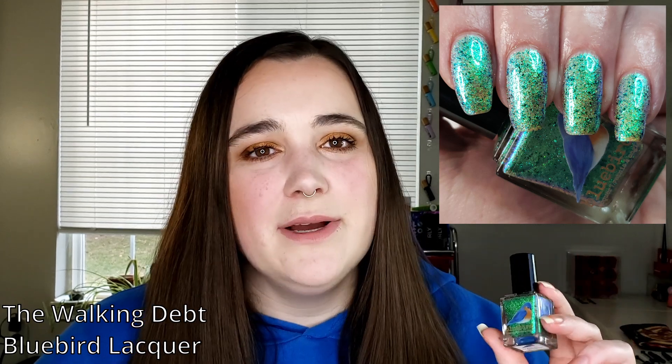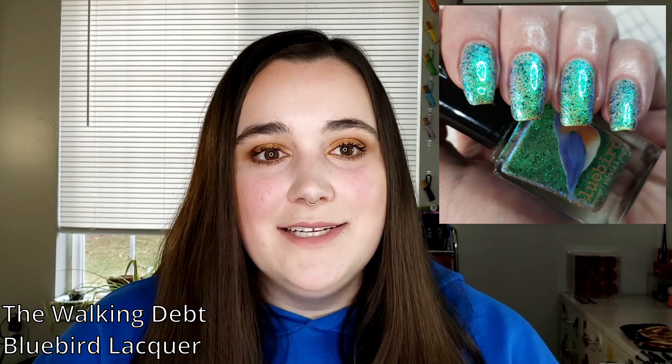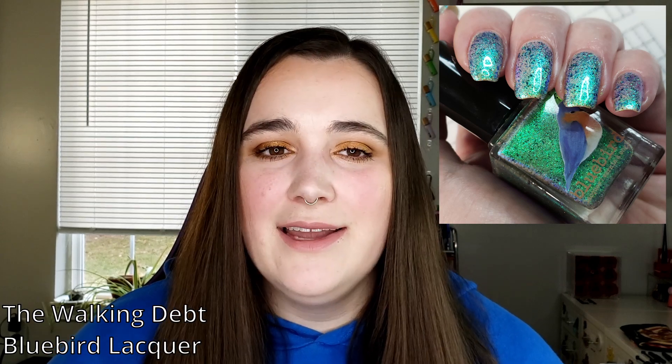So on the 18th I ended up putting on Bluebird Lacquers' The Walking Dead, also from Polished Pickup in September of last year. This is one of those multi-chromes that reminds me why I love multi-chromes — I always think I don't care too much about them, and then I put one on and I'm looking at my nails while driving on the highway, about to get in an accident. In direct sunlight it's crazy — a blue shimmer against this greeny undertone. And it has these super fine black micro flakes running through it as well. If you put a black micro flake in any polish, suddenly I'm like that's my favorite.